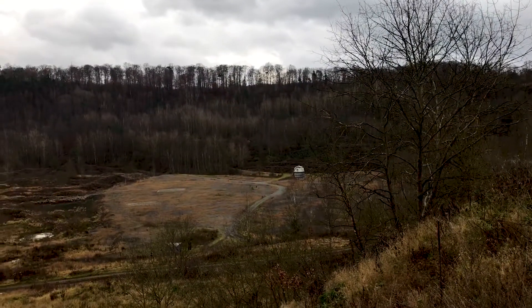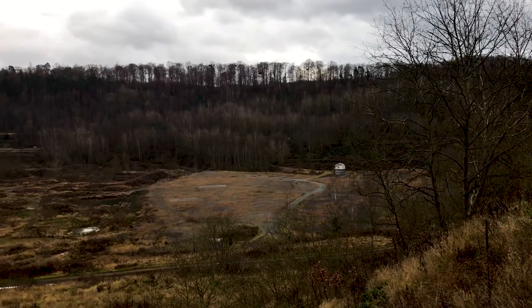Everything here dates roughly from the Eocene period, just after the dinosaurs, and many ancestor species of animals that we know today have been found here, like crocodiles, bats, insects, plants, and even horses. It's a fascinating place, so let's go and have a look around.